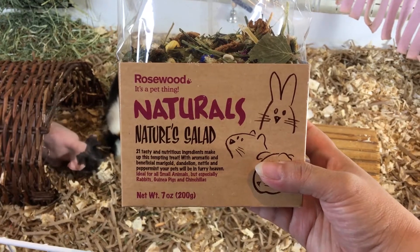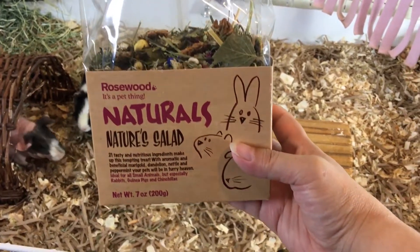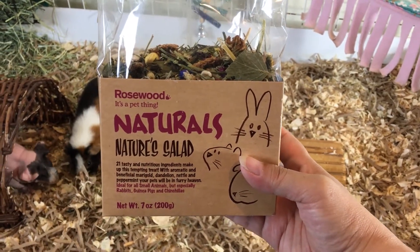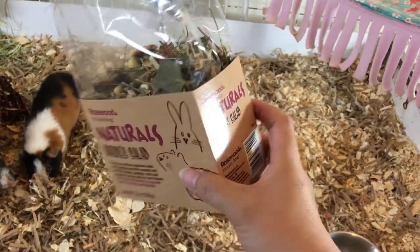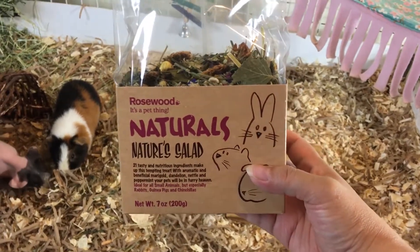I think the guinea pigs really like this nature salad. I would definitely recommend it. I would feed it about maybe once or twice a week. This is definitely a product that my guinea pigs love, and I'm definitely going to buy it again.